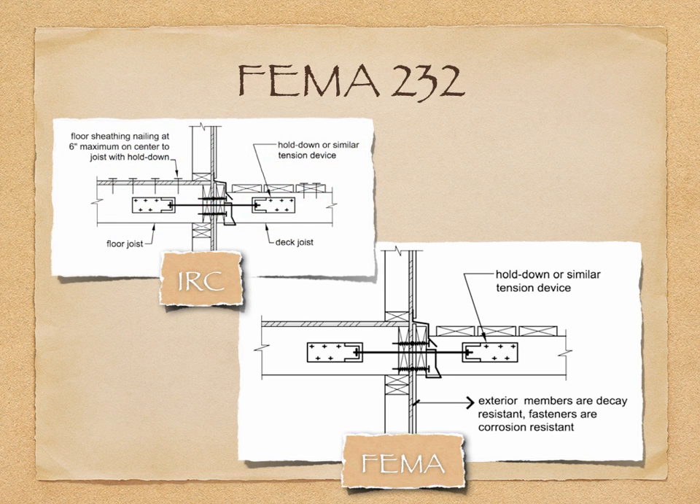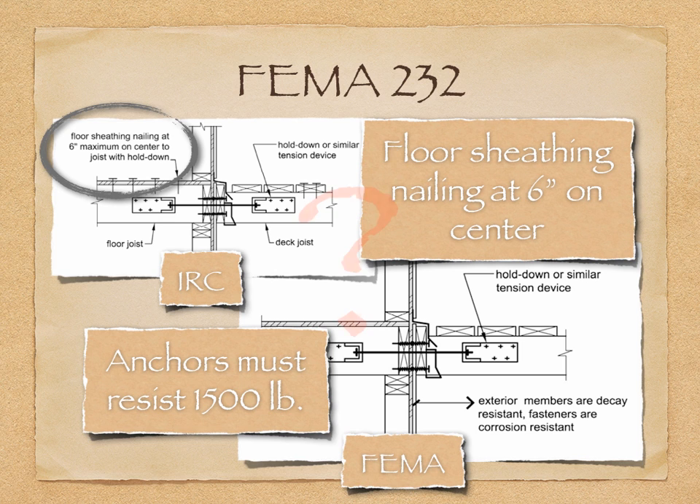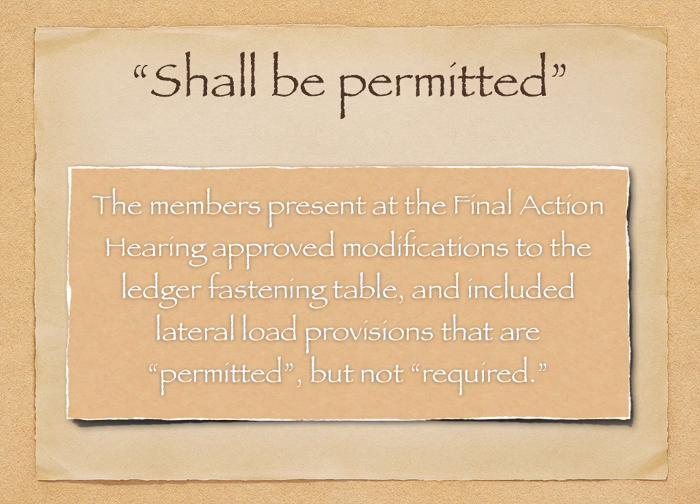The connection method is based on a detail from a FEMA document for earthquake-resistant design, but a few details were added to the IRC version, such as nailing the floor sheathing at 6 inches on center and a load capacity for each anchor of 1,500 pounds — a best guess at the time. At the final action hearing, the lateral load provisions were approved, and lateral load resistance of deck ledgers became permitted to be in accordance with the new detail.